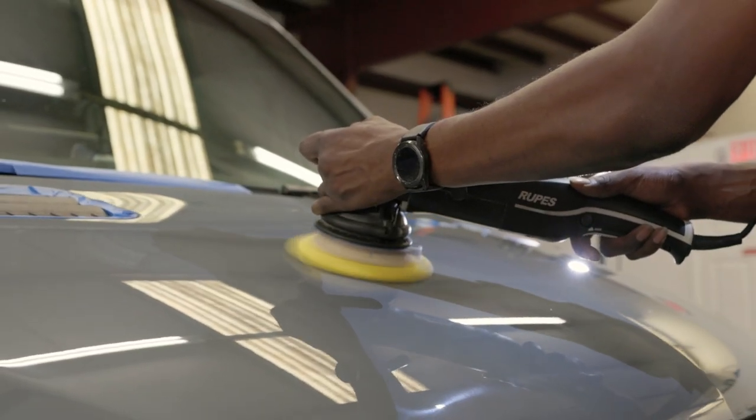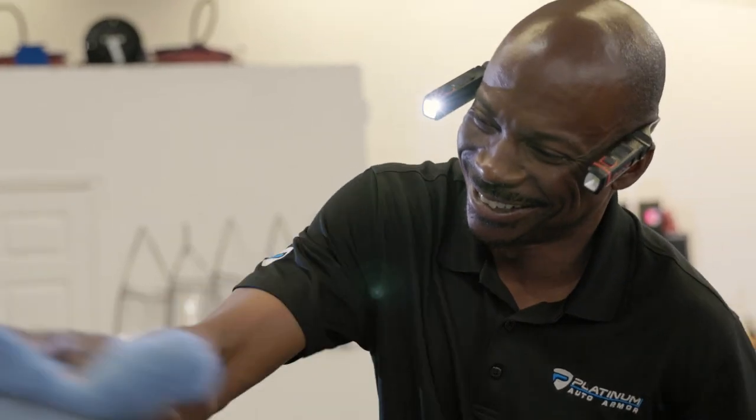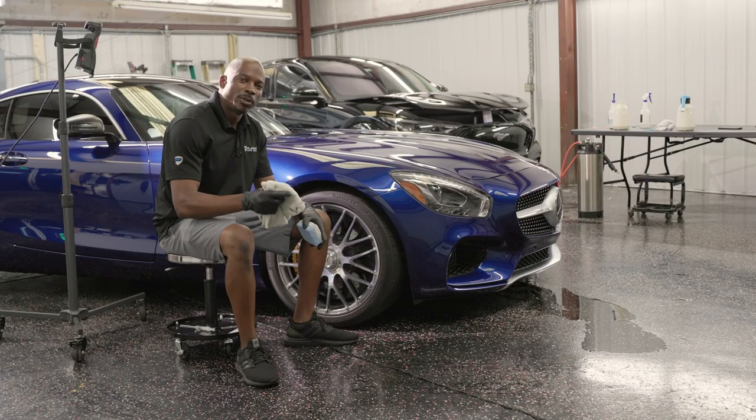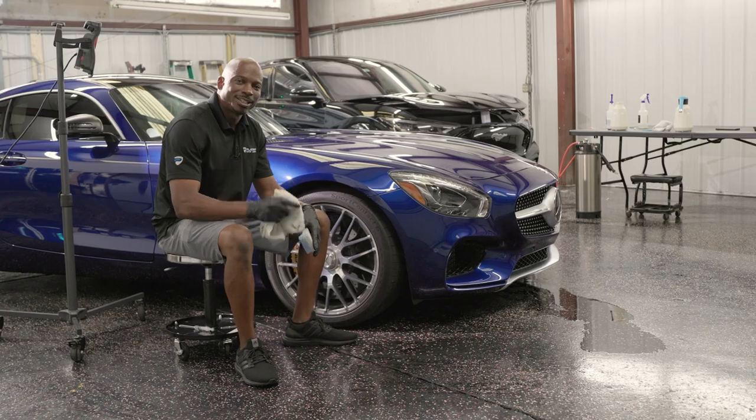After that process is done, we remove all the oils from the paint from the paint correction and then we start the coating process. It also makes your vehicle hydrophobic, which means nothing can stick to it.